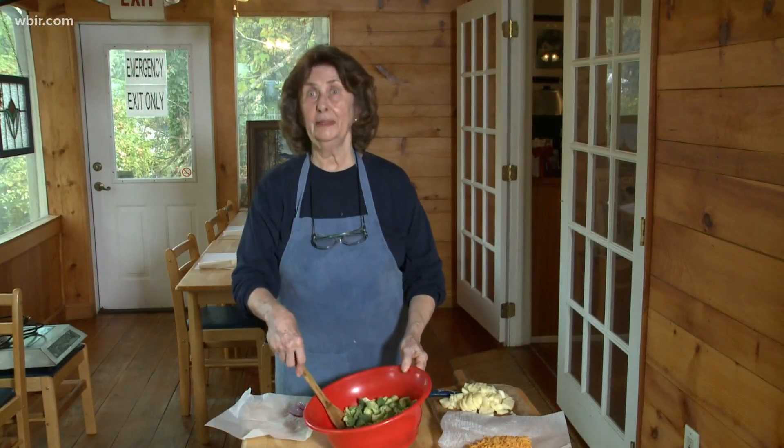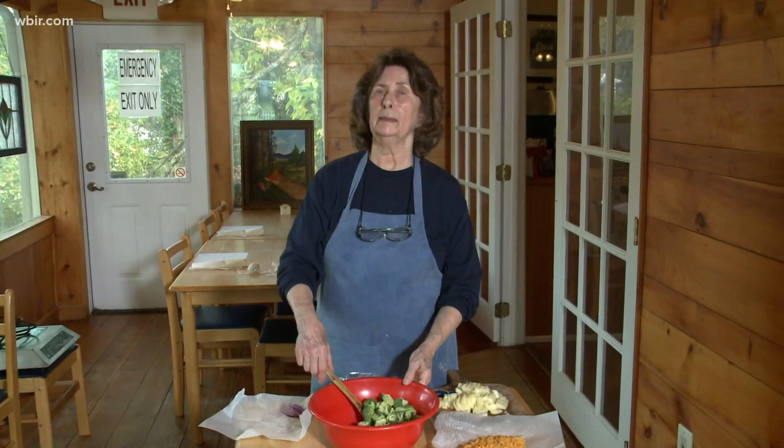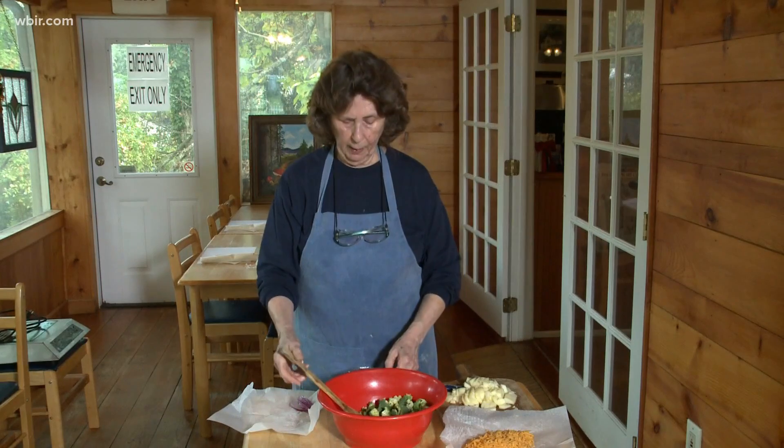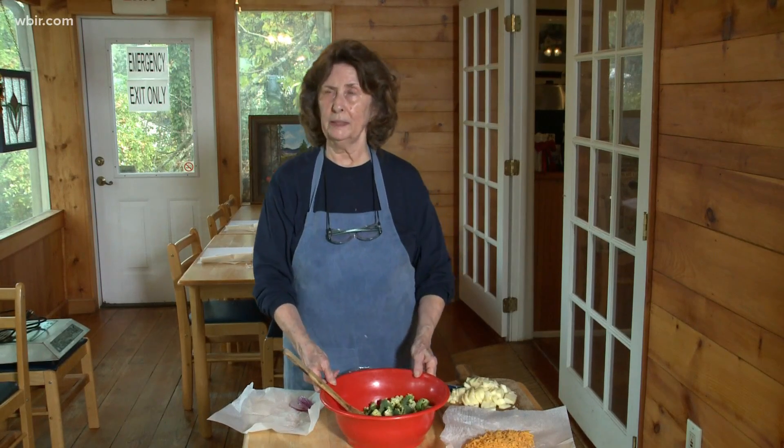Well, in the kitchen today Miss Olivia with a great salad recipe full of broccoli. It's good for you. Here she is with more. And today we are doing a broccoli salad. This one is similar to one that I have shared with you not too long ago, but it has a little bit different twist to it.